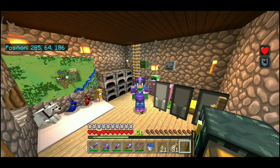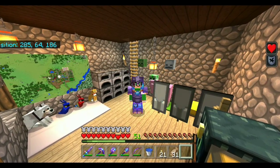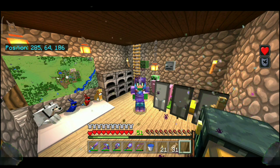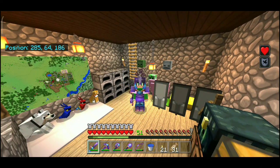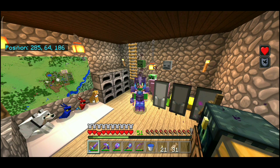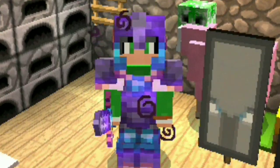Di episode 20 ini gua bakal bagi-bagi map JR Survival guys, dan juga texture pack yang gua pakai. Kalian bisa cek linknya di deskripsi — udah gua taruh paling atas. Tapi sebelum kalian download, tonton dulu video gua guys.